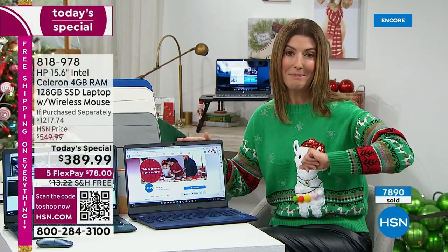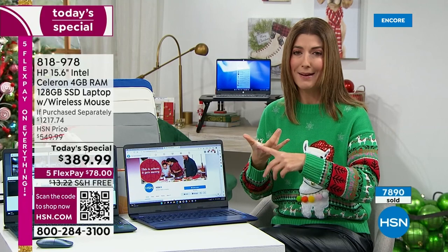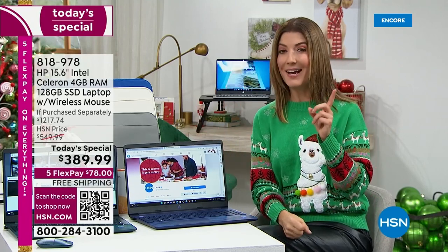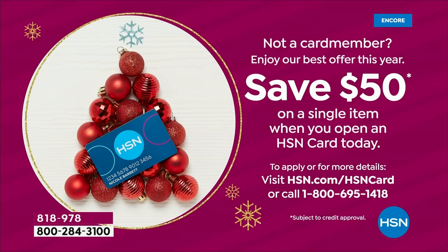We're going to make it so easy to finance. We can give you five interest-free monthly payments on any major credit card — Visa, MasterCard, American Express, or PayPal. We also have a way for you to take the next year to pay this off. Take this into 2023 — you have an entire year, with interest-free VIP financing on your HSN credit card. Your monthly payments will be $32 a month. And if you open and use an HSN credit card today, you'll save $50 off a single item.